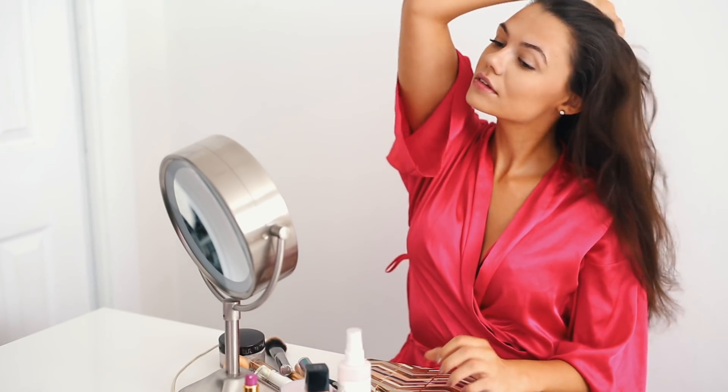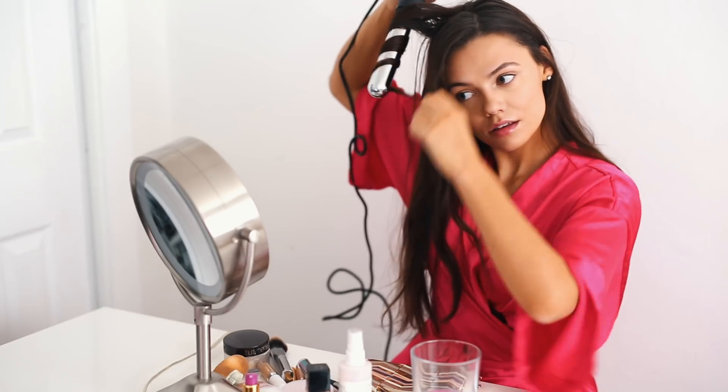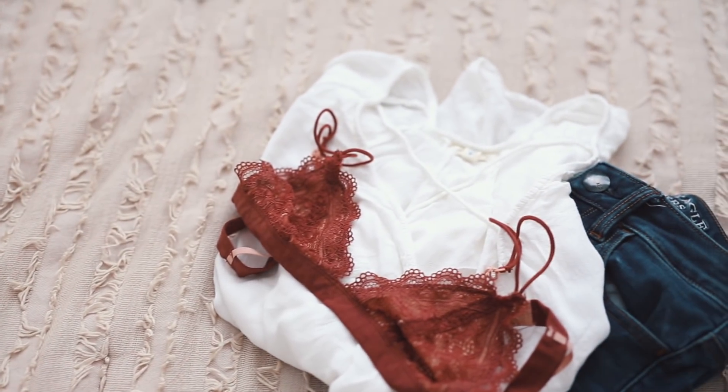I also put a few waves through my hair — you guys always ask about this. I pretty much just use my Bellamy wand and curl in the opposite direction. I don't even put any hairspray in it; I just run my fingers through my hair and it gives that natural look.